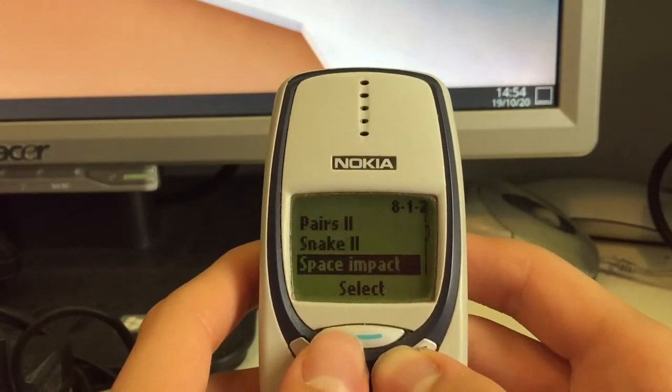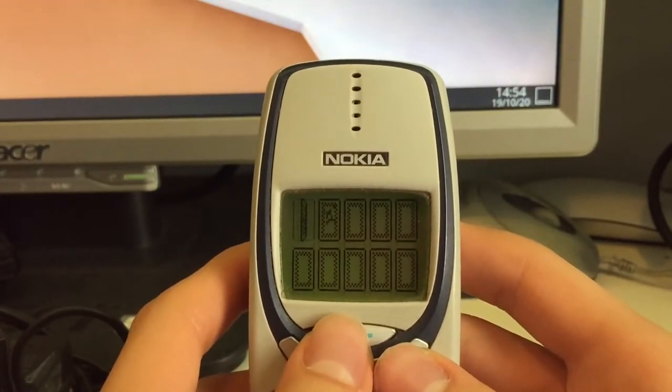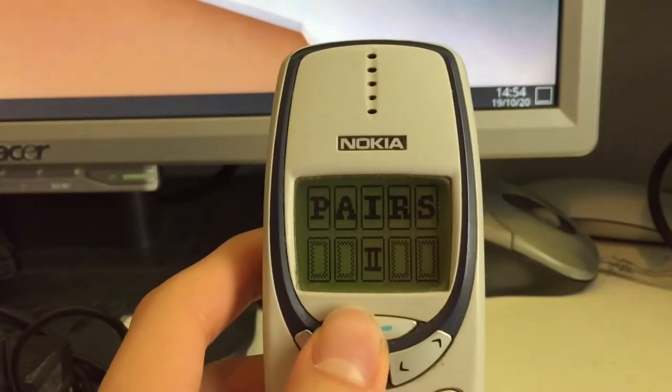Then we have some other games. Just one more: Pairs 2 — that's the memory game.